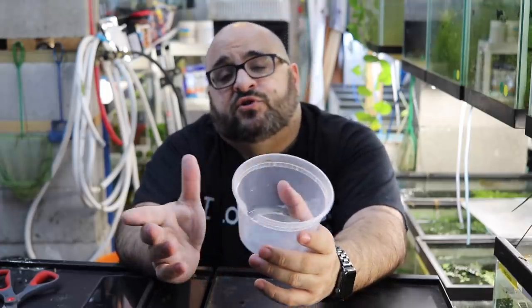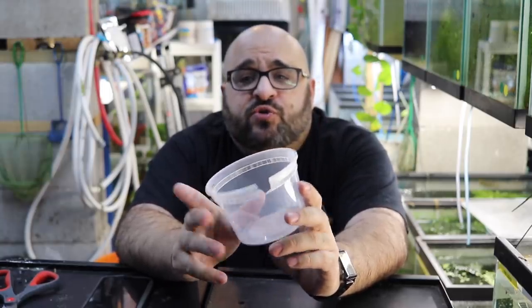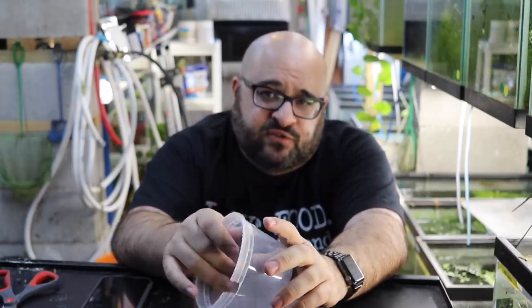The other snail trap is already in a tank doing its thing and I'll show you that as well. I'm going to set the camera up to show you both snail traps. Refill your snack and beverage if you have to.